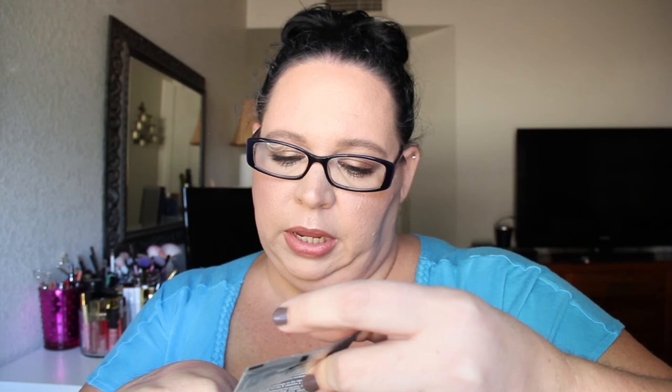Next is the Rituals Miracle Scrub — Ginseng and Ginkgo Biloba Ultra Softening Hand Scrub. This is what I use when I'm doing my nails at home. It smells incredible, it's really hydrating and nourishing for your cuticles, and it sloughs off all the dead skin on your hands. I really like this so I will be repurchasing it.